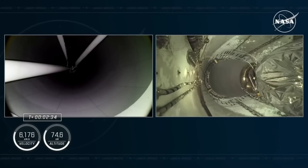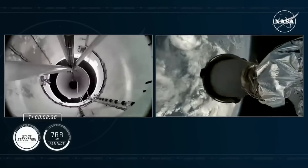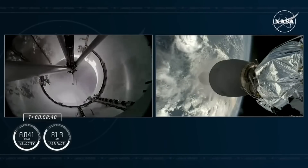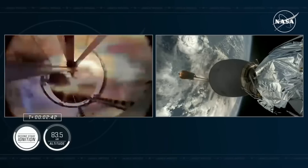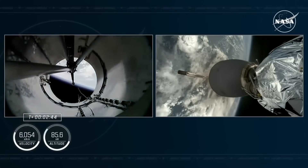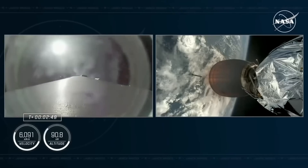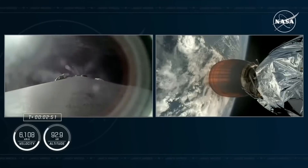MECO — there's confirmation of MECO. Stage separation confirmed. Stage 2 Alpha — confirmation of ignition. We have had confirmation of MECO, stage separation, and the ignition of our MVAC engine on board Stage 2.